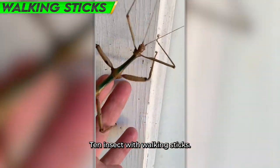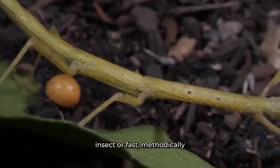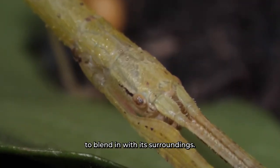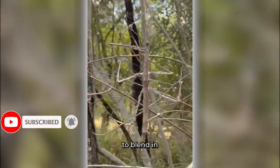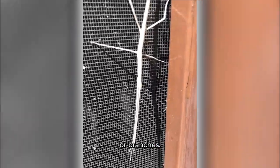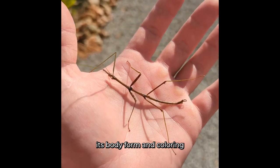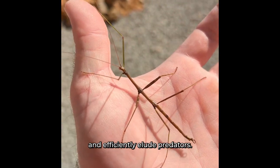Number 10: Walking Stick Insect. Next, we come across the amazing ability of the walking stick insect, or Phasmatodea, to blend in with its surroundings. This bug exhibits a remarkable ability to blend in with its environment by taking on the appearance of twigs or branches. By resembling the textures and hues of plants, its body form and coloring enable it to efficiently elude predators.